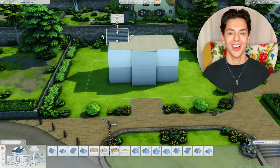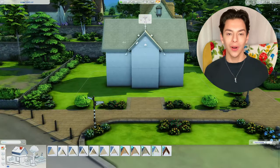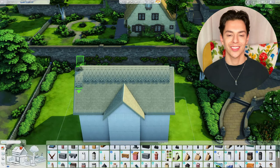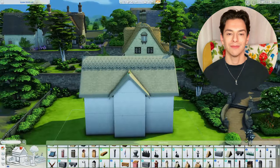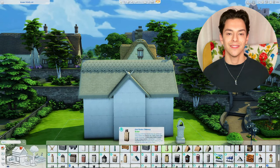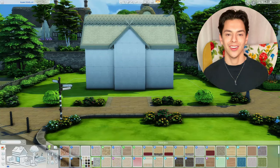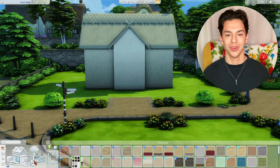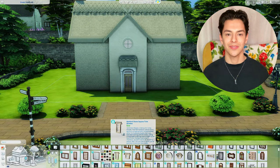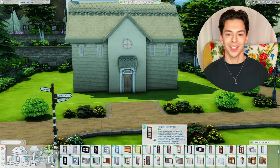Hey everyone, my name is Nick, welcome to my channel. Today we are building another house in The Sims 4 — a family English cottage. I'm calling it a cottage because it has a thatched roof; other than that it's a very traditional family home with a floor plan that will probably be familiar to some of you.